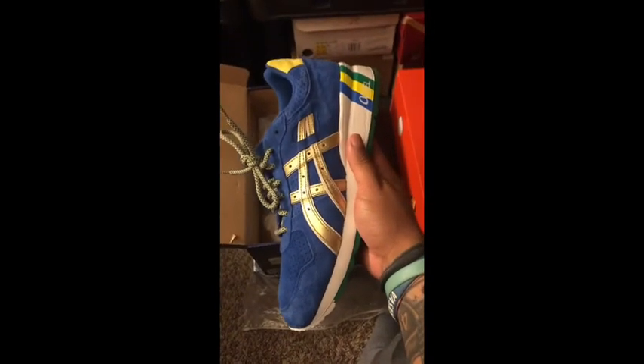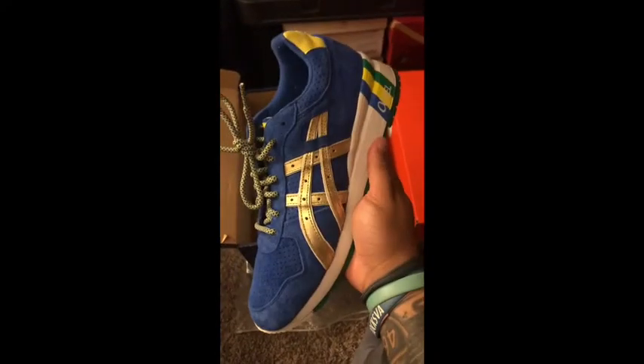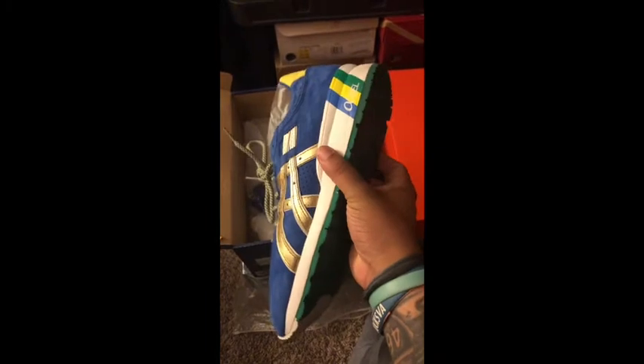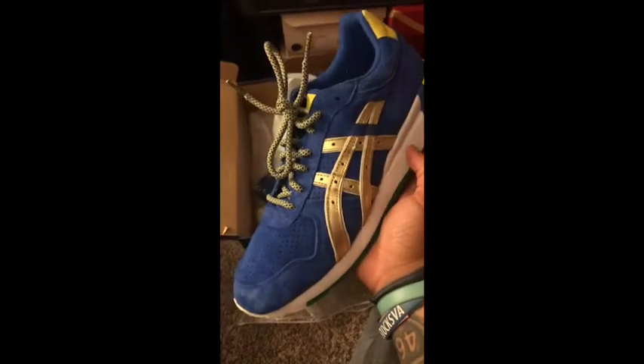Next we've got the Ronnie Fieg GT-II in the Brazil colorway. These released when the Rio World Cup started. I really like these a lot. You don't really see a whole lot of GT-IIs, but Ronnie Fieg definitely did a great job on these.